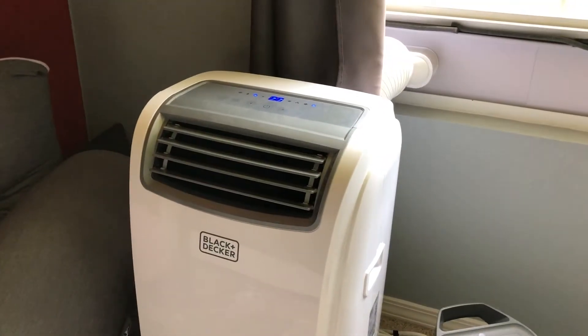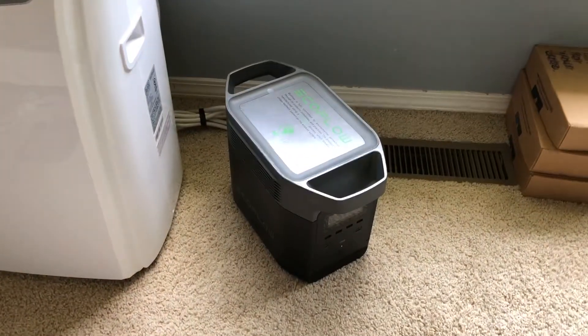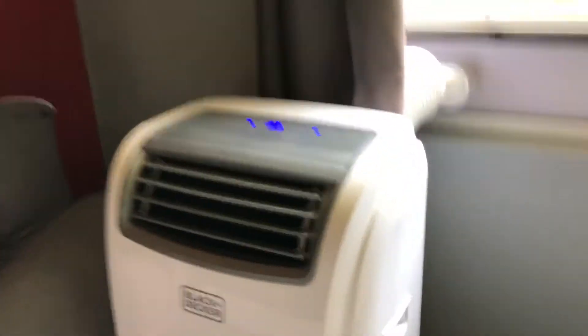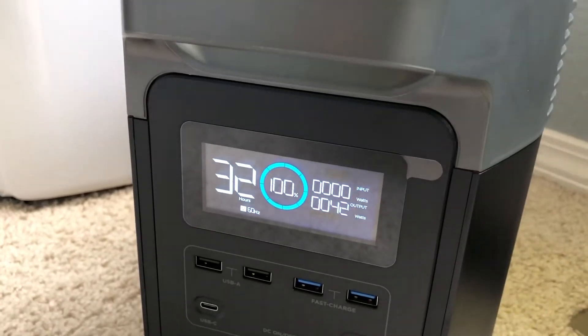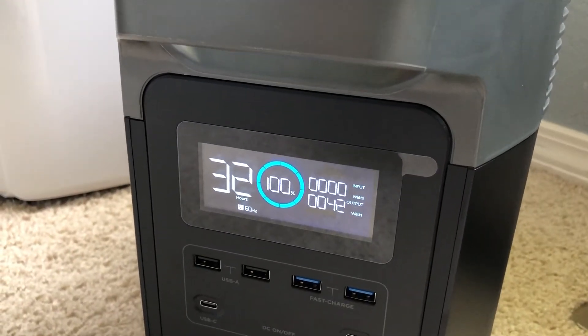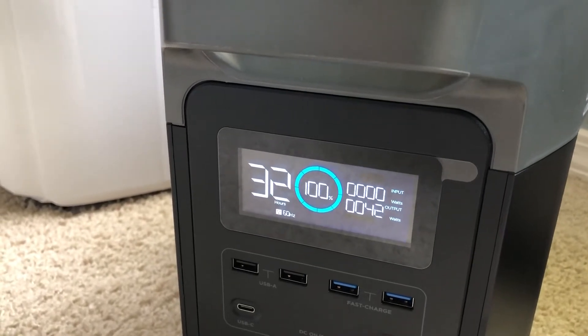This thing is supposed to use like 1,100 to 1,200 watts, so I wasn't sure if it was going to run it. But as you can see right now, the fan is on and that's plugged in there. It's currently using just 42 watts, not too bad. It could run this fan for 32 hours just at high speed.